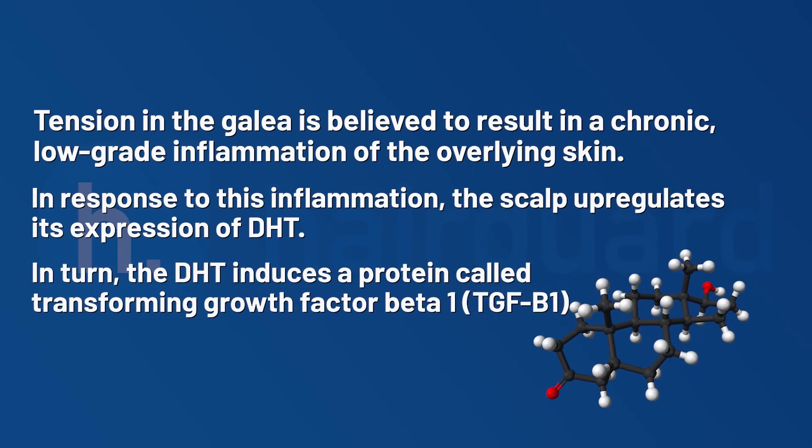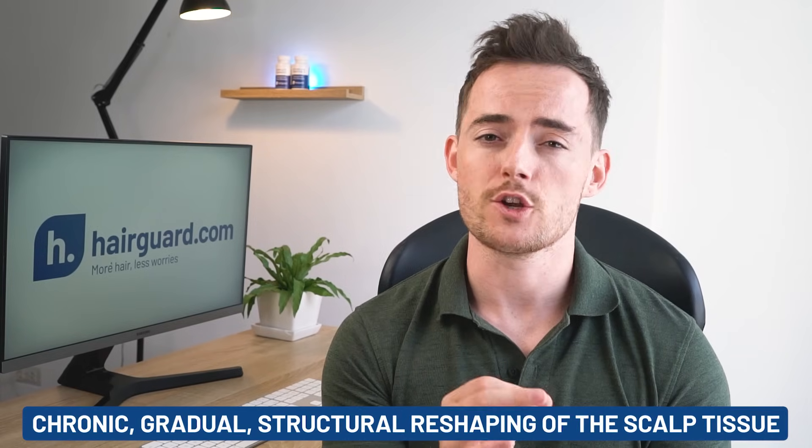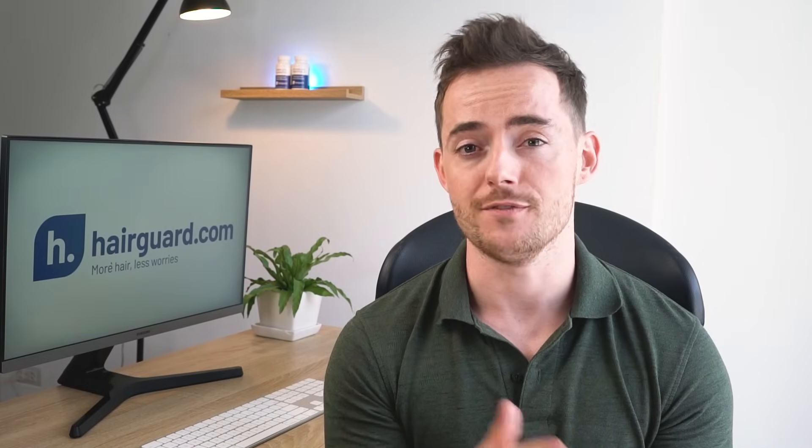In turn, the DHT induces a protein called Transforming Growth Factor Beta-1, or TGF-beta-1. This protein, along with the DHT, results in a chronic, gradual structural reshaping of the scalp tissue, the most important characteristic of this reshaping being fibrosis.